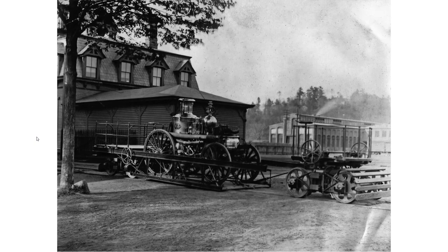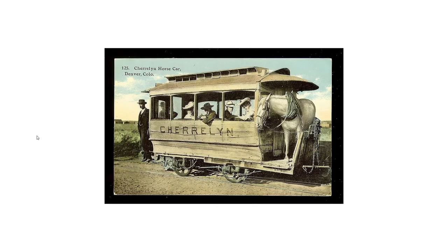Last on the list isn't a trolley car, but I added it because it's a unique application of a streetcar: a horse streetcar. Used in what is now Englewood, Colorado for transporting passengers up a long hill, the Cherry Lynn horse car had a reinforced platform. After pulling hard and reaching the top of the hill, the horse would be unhitched and would climb onto the platform to ride the car back down the hill, letting gravity do the work.